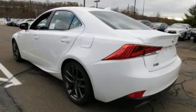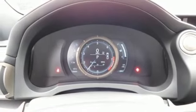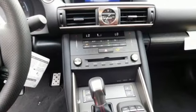Gas pressurized shocks, external memory control, front heated bucket seats, four-wheel drive, auto dimming rearview mirror, and V6 engine.